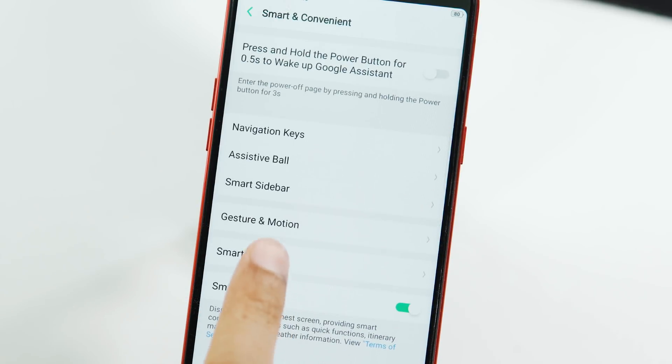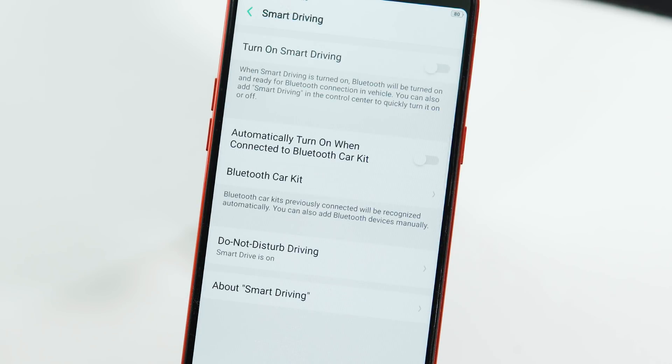There's also a new Smart Driving Mode. When turned on, Bluetooth gets enabled and will be ready for a Bluetooth connection in your vehicle. You can set it to turn on automatically when connected to a Bluetooth car kit, and there is also a Do Not Disturb Driving mode, similar to the standard DND mode.